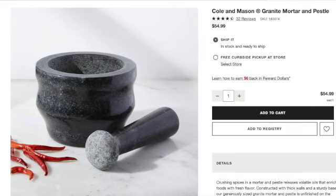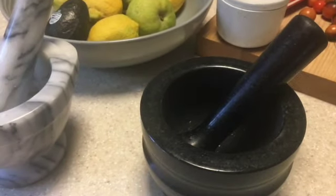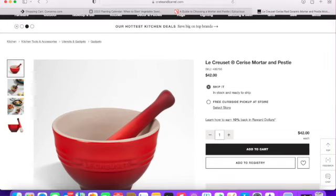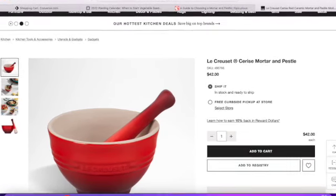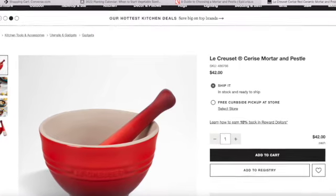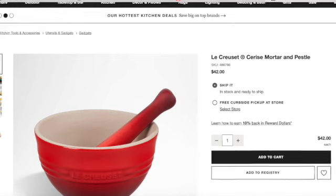I'm going to talk about two more. You can also use the Le Creuset glazed stoneware mortar and pestle. It has a 10-ounce capacity, it is dishwasher safe, and it is $42.